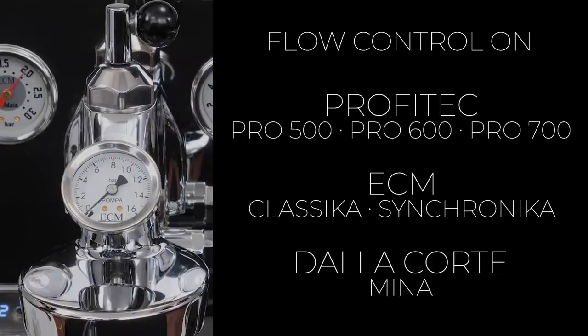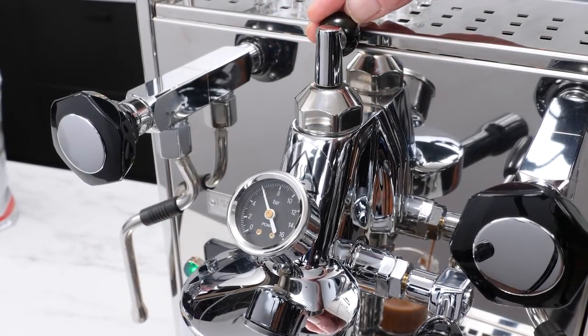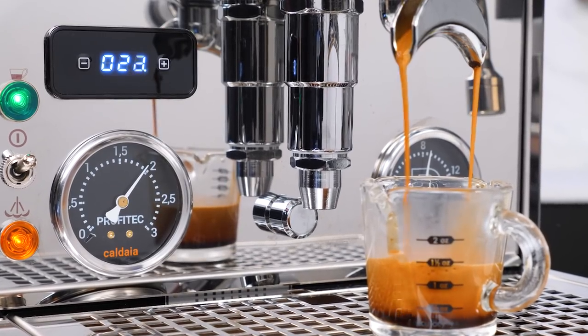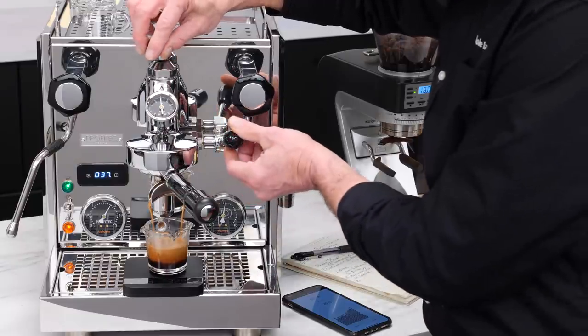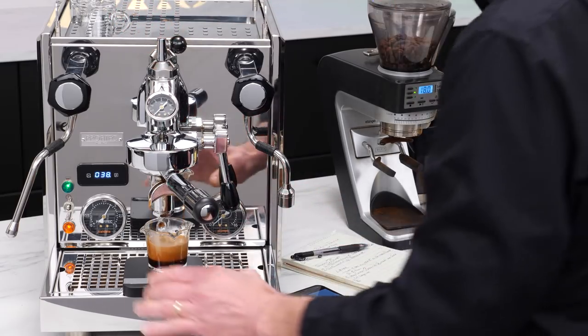Machines like the Profitec Pro 500, 600, and 700, the ECM Classica and Synchronica I have here, are available with or without flow control. And in less than a year, the flow control versions of most of the machines are more popular than those without. If not familiar with the possibilities of flow control, I've linked to a playlist of live streams I did earlier this year with a deep exploration of five different flow profiles.